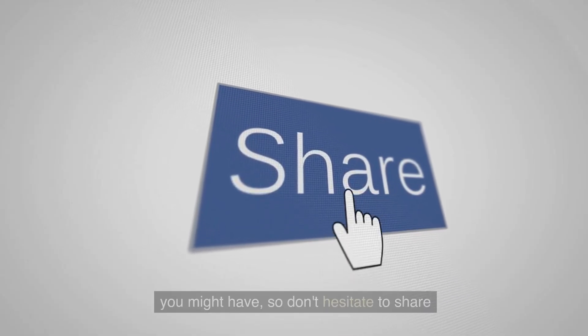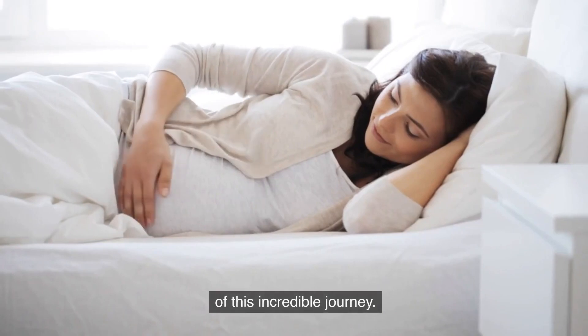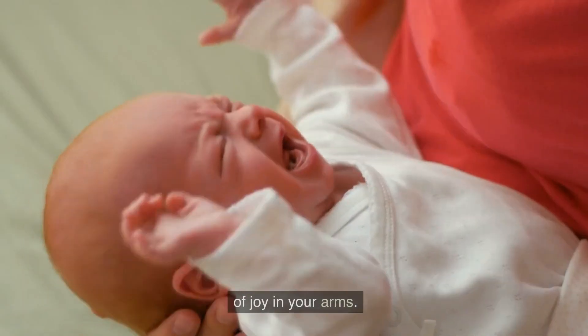So don't hesitate to share your thoughts with them. As we wrap up this episode, remember to embrace and enjoy every moment of this incredible journey. Soon, you will be holding your precious bundle of joy in your arms.